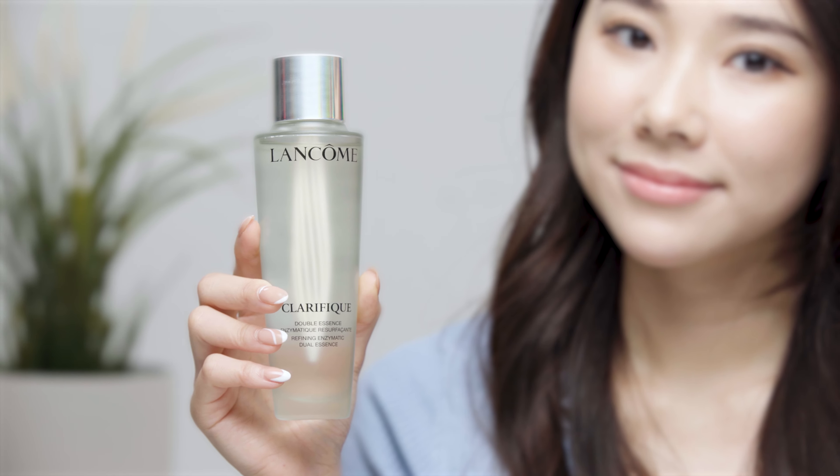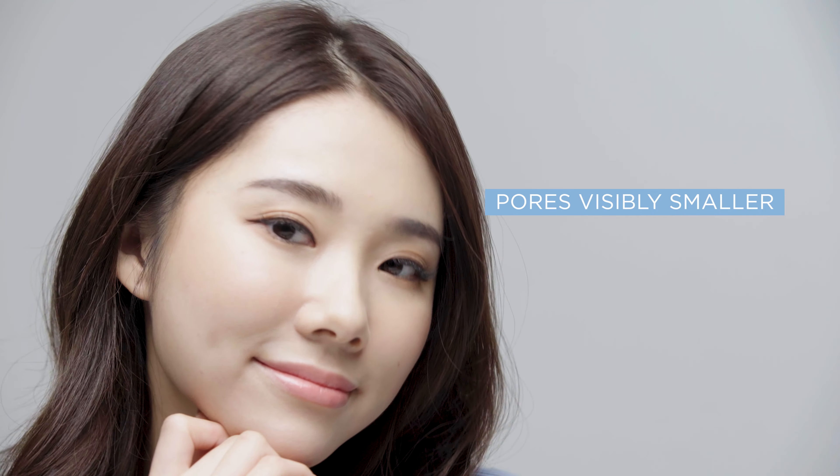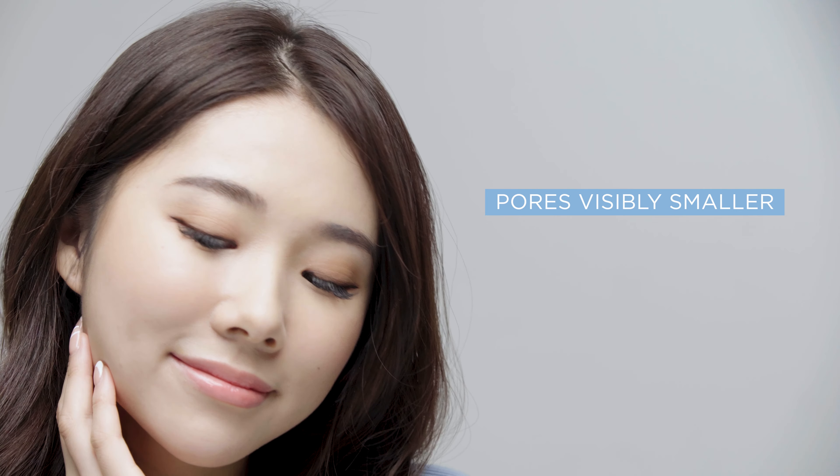So here is why I like the Clarifric Dual Essence. As y'all know I have sensitive, dry, acne-prone skin so I'm often prone to dull, flaky skin and my pores have also been a big concern for me in recent years because of aging. I've been using this Lancôme Clarifric Dual Essence for four weeks now and it's really helped in keeping my skin hydrated. My pores are also visibly smaller nowadays and my skin looks so much brighter after using it.